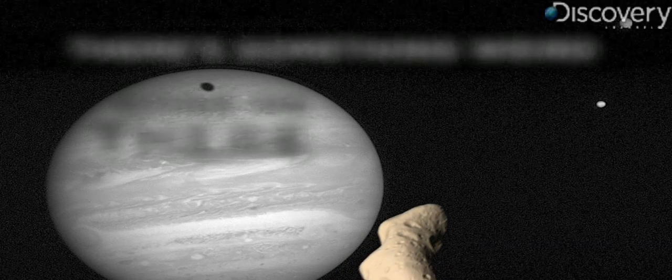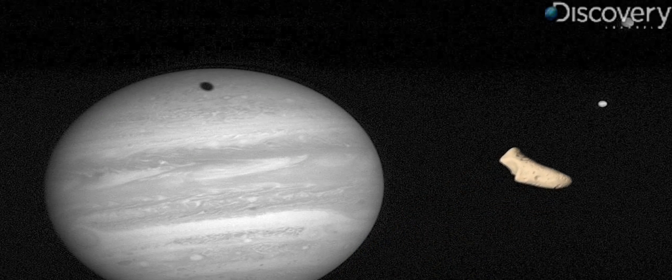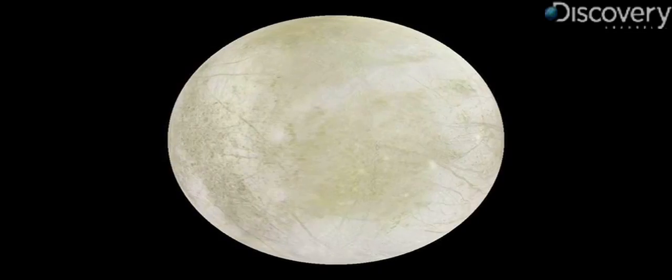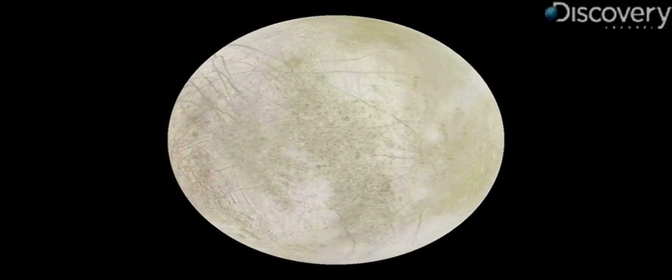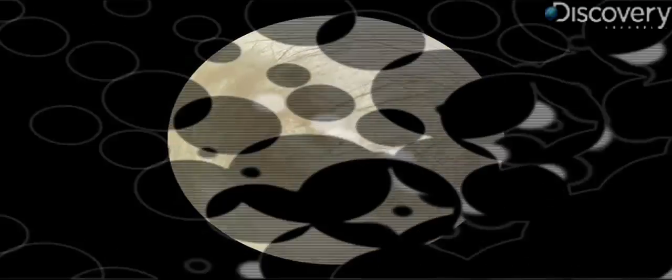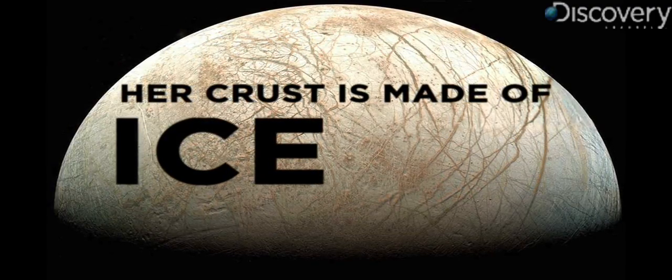Number three: there's something weird going on there. Europa gets hit with just as much space debris as her sisters and should have a ton of impact craters to show for it, but that's not the case. In fact, Europa is actually one of the smoothest bodies in our entire solar system — so that doesn't make any sense, unless...